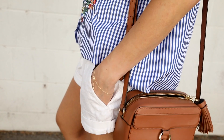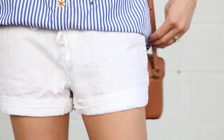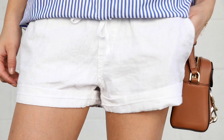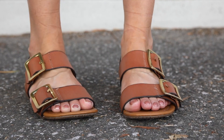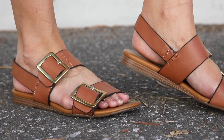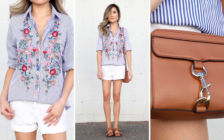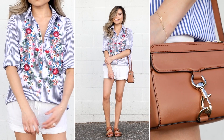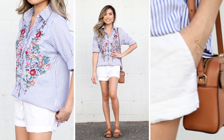Thank you guys so much for the feedback. For accessories, I went with a matching pair of cognac pieces — a cognac mini crossbody along with my new favorite cognac summer sandals. These are flat double white straps with some really cool buckle detailing. I just love how cognac pairs with that bright blue color. This look is a great casual look that combines menswear with the pinstripes and the oversized shirt along with some feminine details with the floral embroidery.